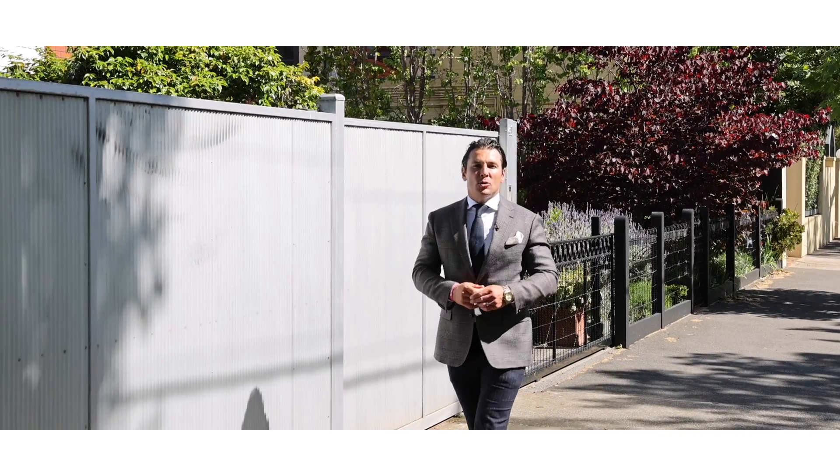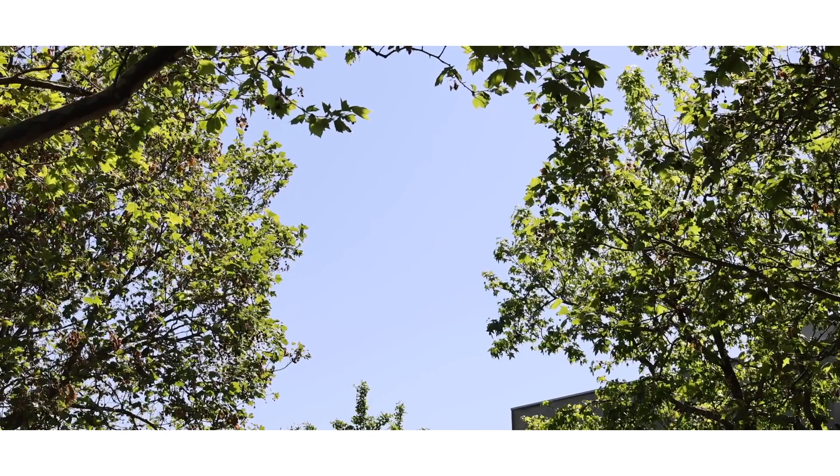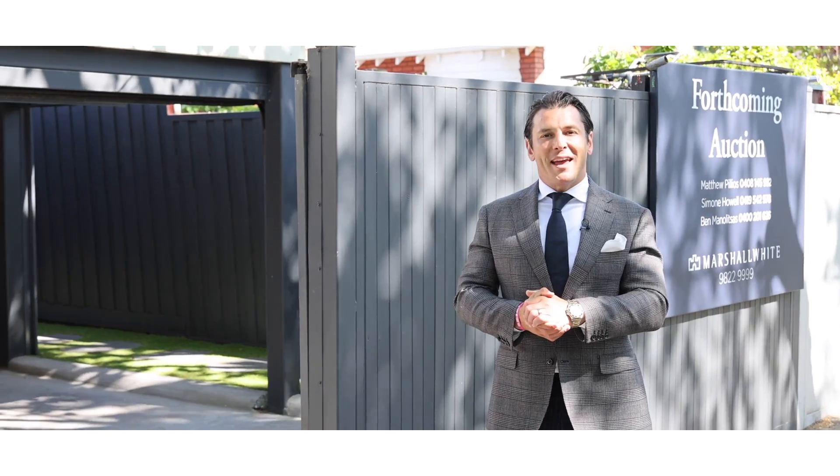Hi everybody, Matthew Pilios from Marshawn. I'm really excited to be presenting 39 Foam Street in Elwood, one of the best suburbs in Melbourne and beautiful over the spring and summer. Let's go inside and take a look.